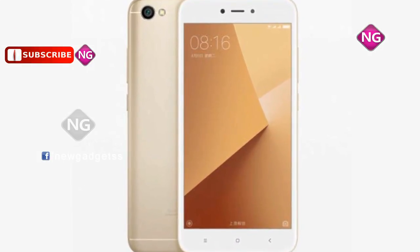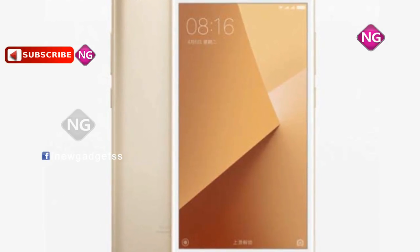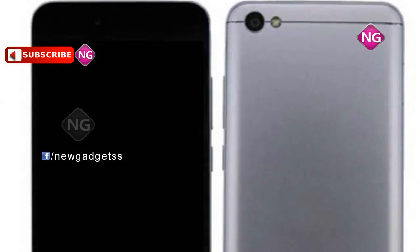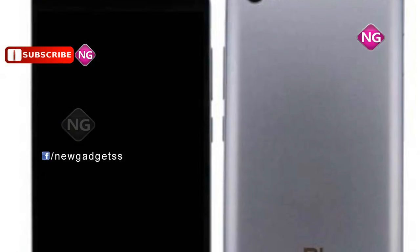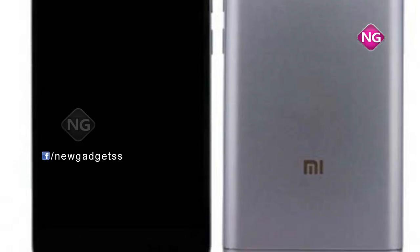Redmi Note 5A was launched in August 2017. This smartphone comes with a 5.5-inch touchscreen with a resolution powered via quad-core Snapdragon 425 processor and it comes with 2GB of RAM. This smartphone packs 16GB of internal storage expandable via microSD card.